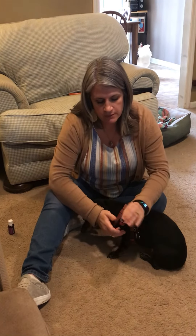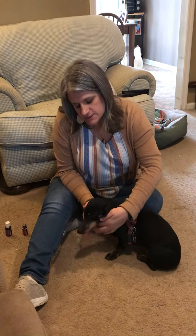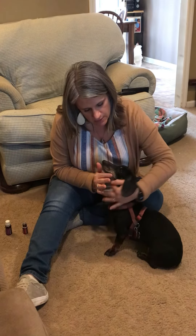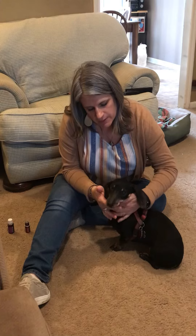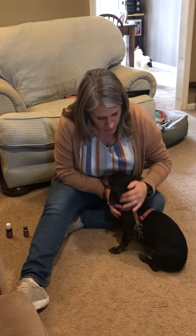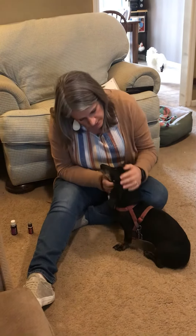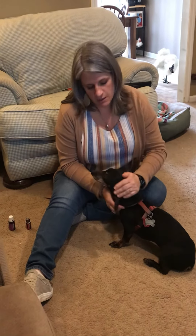Here's a blend called RC, which stands for Respiratory Care. I do a finger dab of that as well. RC has a couple of different eucalyptus oils in it as well as myrtle, and they help to open up the respiratory airways as well as fight mucus.